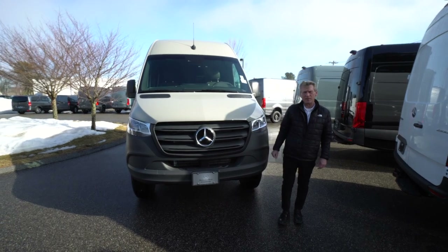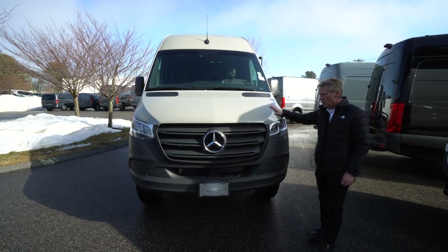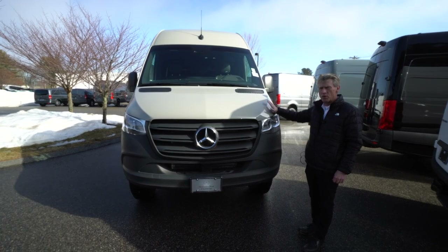Hello, I'm Roger here at Mercedes-Benz of Scarborough in Scarborough, Maine. Doing a video of this 144-wheelbase, all-wheel drive, 2023, stone grey.